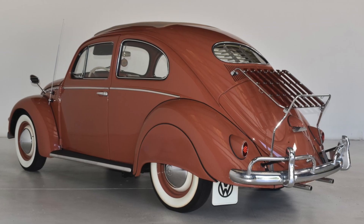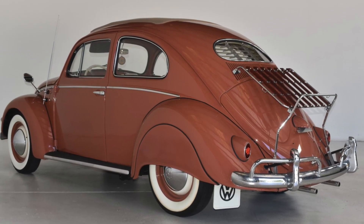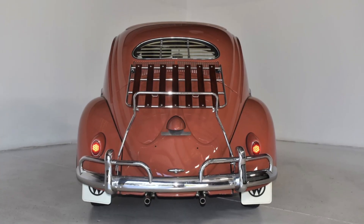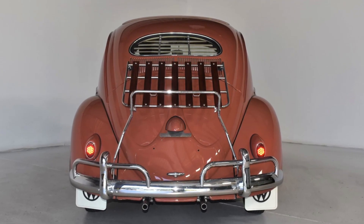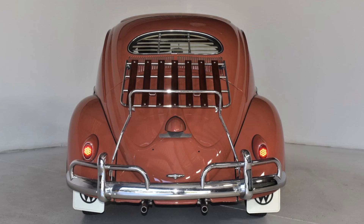The side view of the Beetle was equally impressive, with its gentle curves and rounded doors. The rear of the 1957 VW Beetle was perhaps its most distinctive feature, with its slanted deck and small, oval taillights.